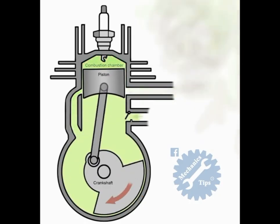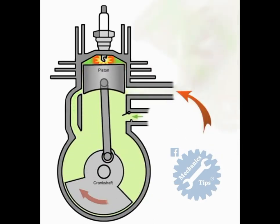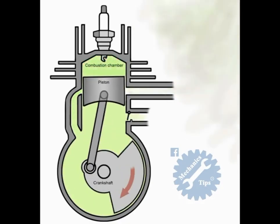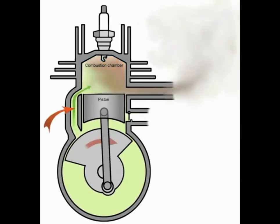When the piston gets to BDC, bottom dead center, the exhaust port is fully uncovered, which releases the burnt fuel in the upper chamber, and also draws fuel and air from the lower chamber through the transfer port into the upper chamber, ready for the next stroke.